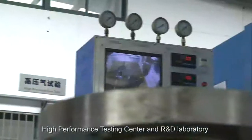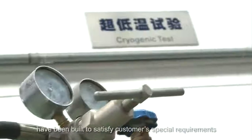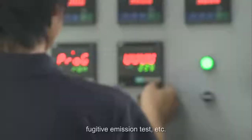A high-performance testing center and R&D laboratory have been built to satisfy customer special requirements, including high-pressure air shell test, cryogenic test, fugitive emission test, etc.